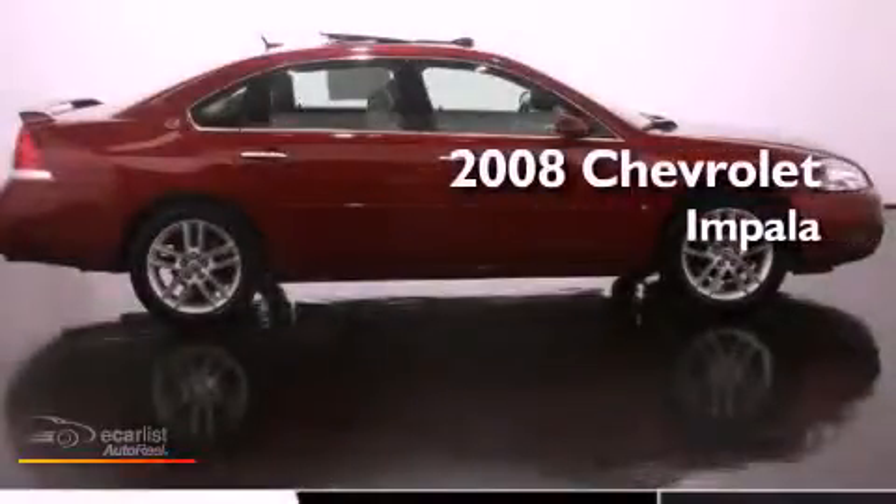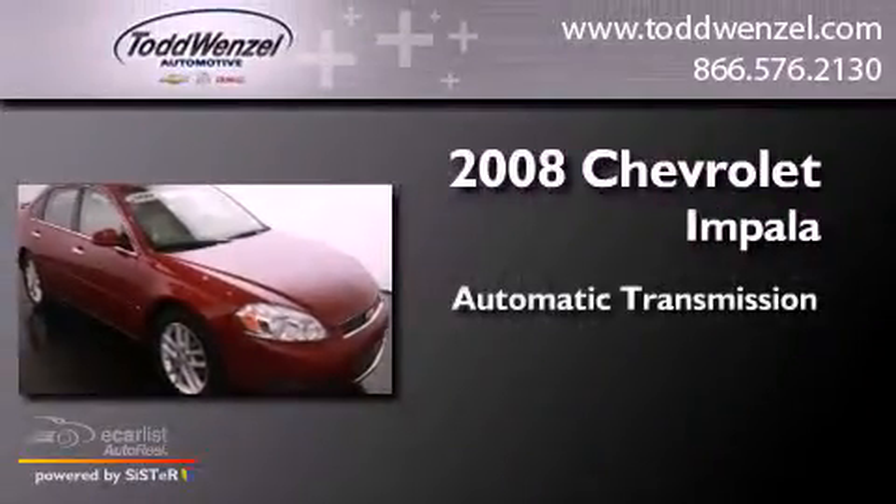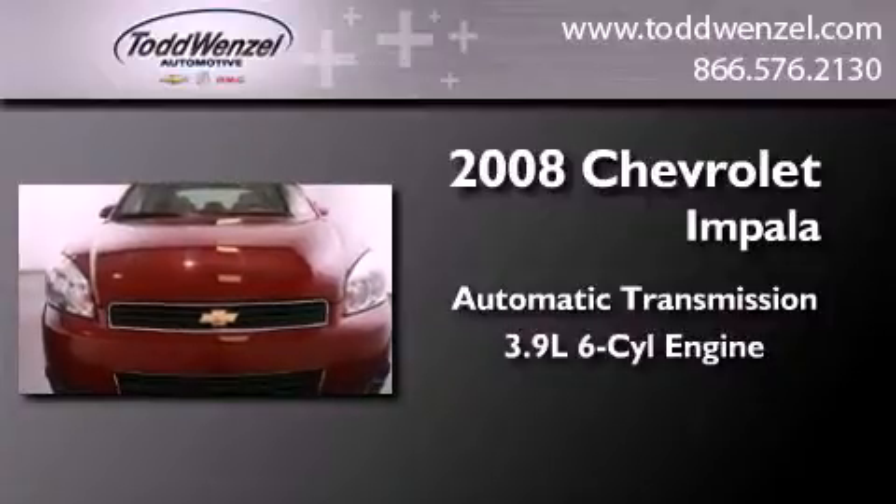This is a certified pre-owned 2008 Chevrolet Impala. This four-door sedan has an automatic transmission and a 3.9 liter V6.